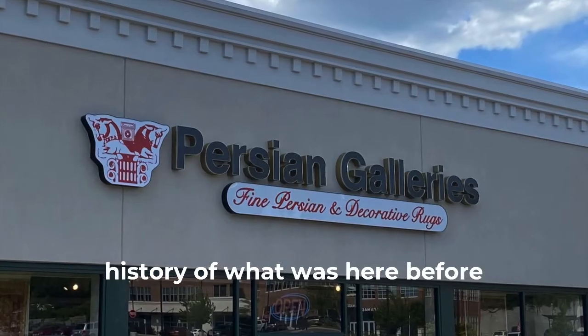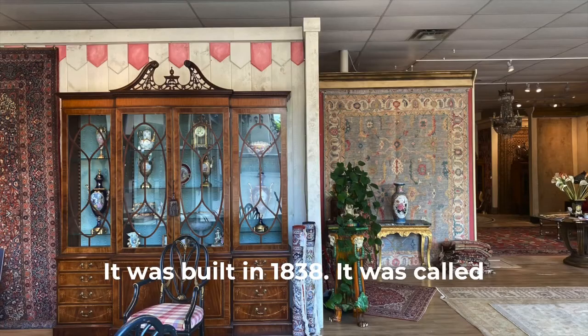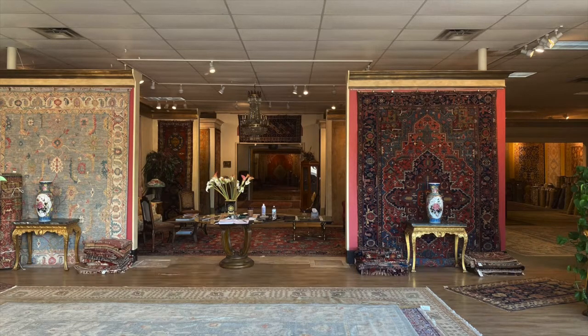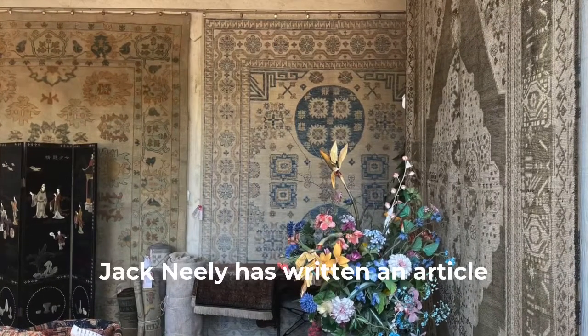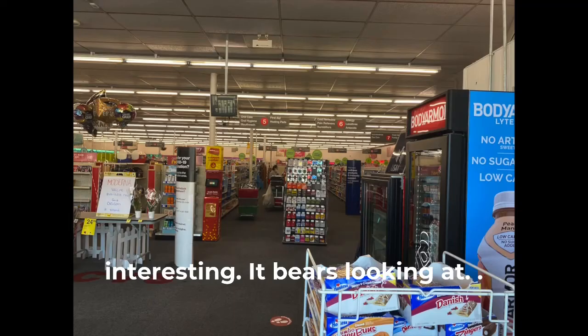We're talking earlier about the history of what was here before. There was a house called the Mellon House. It was built in 1838. It was called Four Mile Tavern at one point because this is four miles from what was Knoxville, which was downtown. I'm going to put the link to the Knoxville History Project here. Jack Neely has written an article about Western Plaza. It's very interesting. It bears looking out.